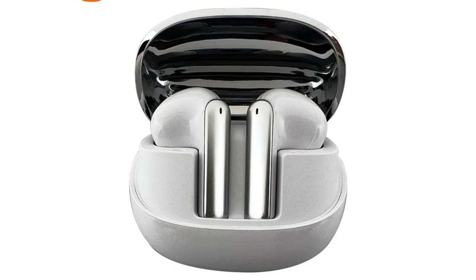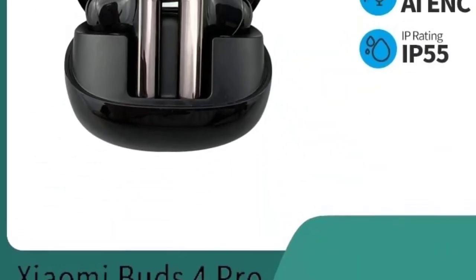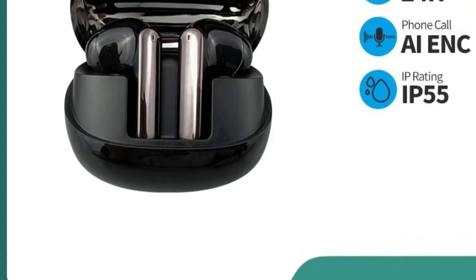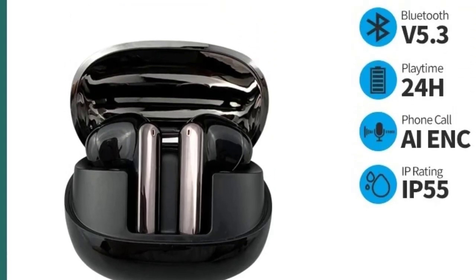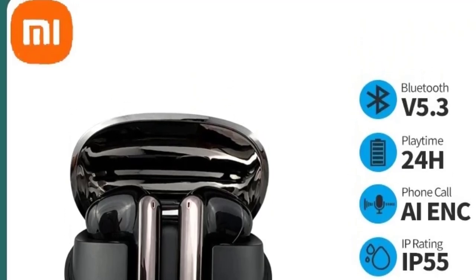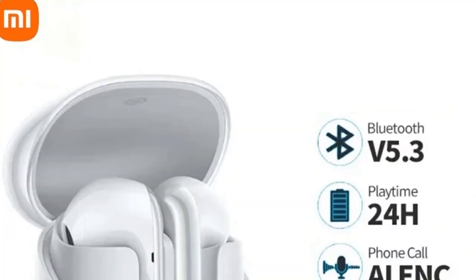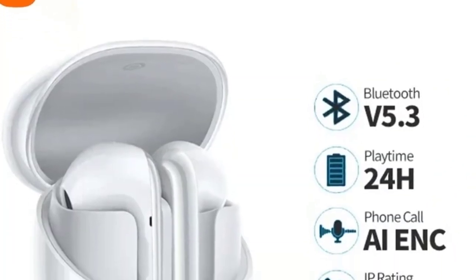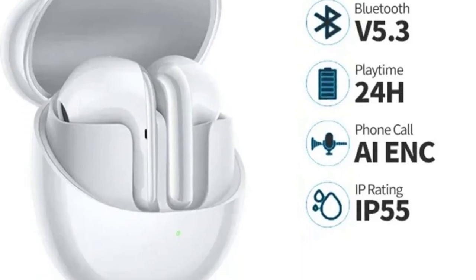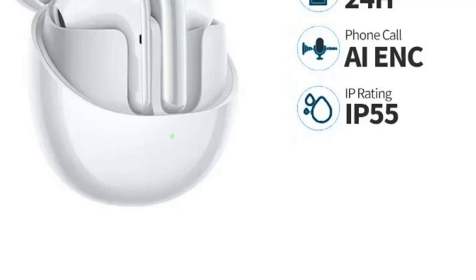The ergonomic design ensures a snug and secure fit, perfect for sports and active use. Additionally, with a long battery life, the Xiaomi Buds 4 Pro can keep up with your daily routines, providing hours of uninterrupted playback on a single charge. Whether you're hitting the gym, going for a run, or simply enjoying your favorite tunes, the Xiaomi Buds 4 Pro offer an excellent combination of performance, durability, and style, making them a fantastic choice for on-the-go audio.